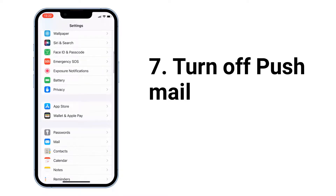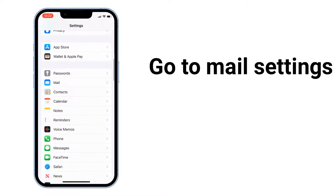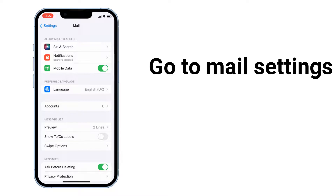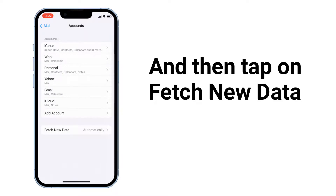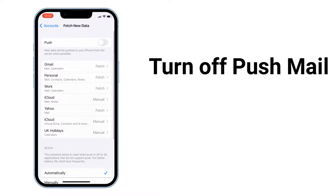Next, turn off push mail. To do that, go to Mail settings, tap on Accounts, and then tap on Fetch New Data. Turn off push mail. Push mail will automatically retrieve new messages as they arrive in your inbox on the server, and this uses a lot of battery.